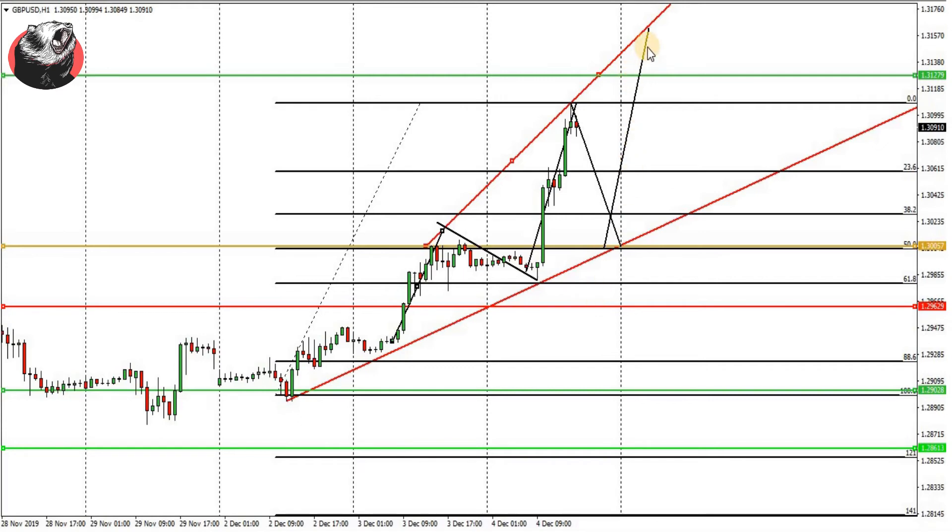On the contrary, if it breaks this 1.2962 level, you would see this pair might be a good candidate for pushing towards 1.2902 and 1.2861. Thank you very much for watching this video, I hope you have liked it.